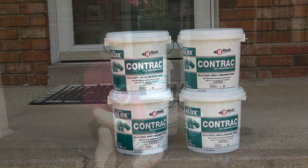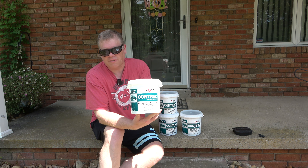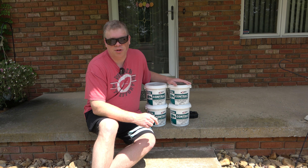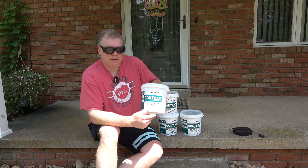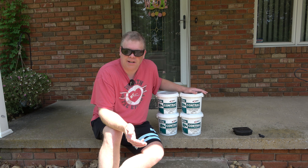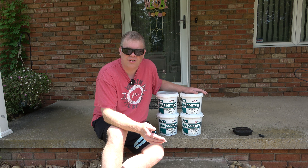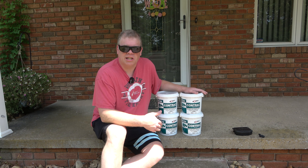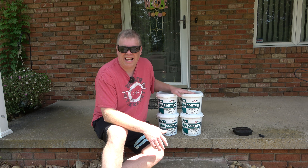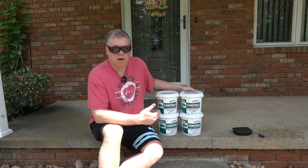It turns out the bait being used is Contrac All-Weather Blocks — they kill rats, mice, and meadow voles — and this has been working wonderfully. We don't usually have as much of a mouse problem until fall and winter when it gets cold and mice are looking for somewhere warm. If you find this useful, press that like button and please consider subscribing. I opted to purchase four 4-pound containers mainly because they stay sealed and I'm not opening an 18-pound bucket.